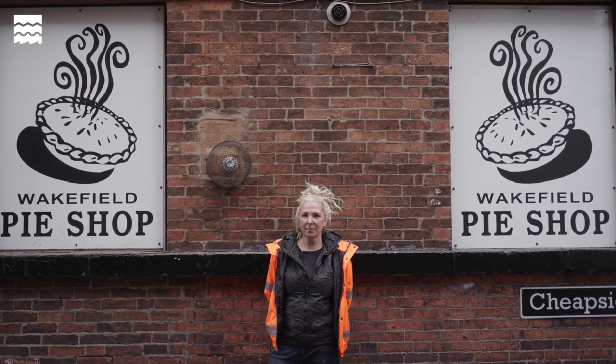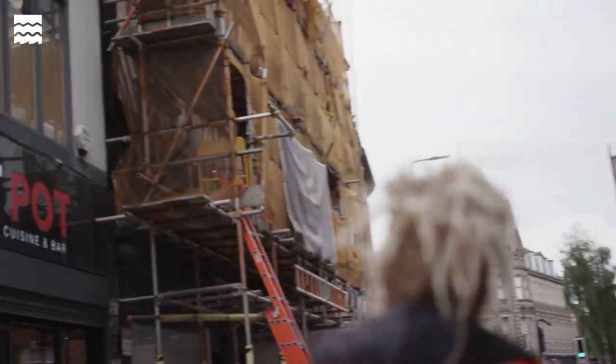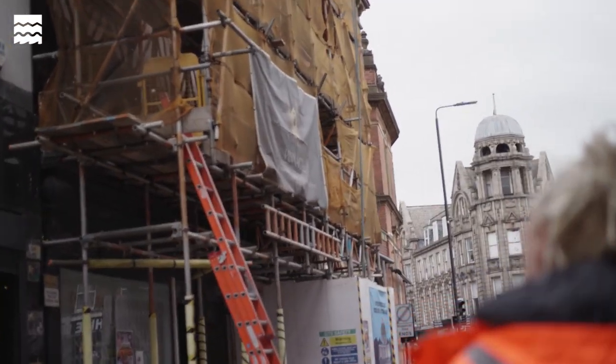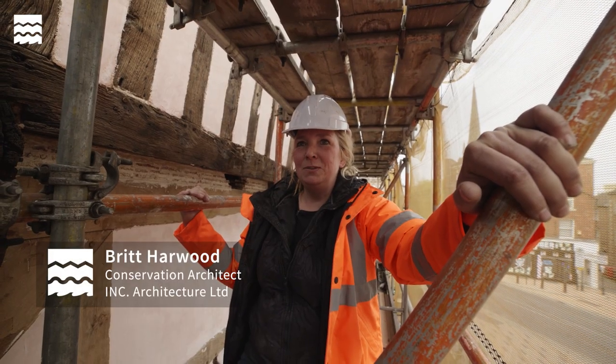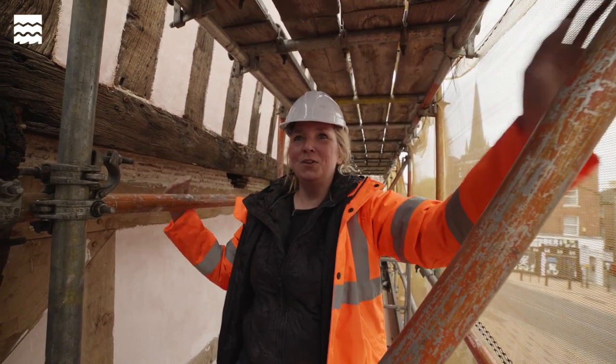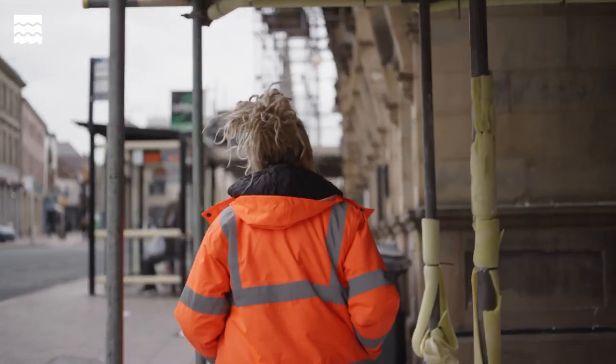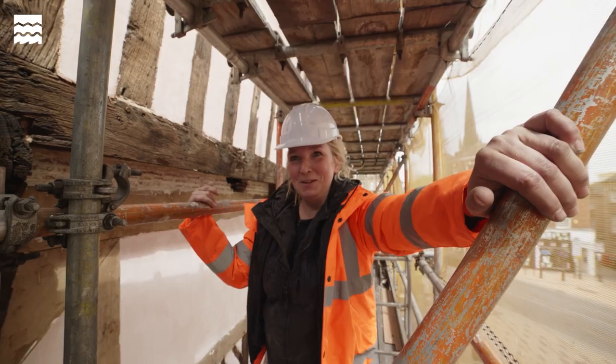I'm obsessed and I've always been fascinated by old buildings. When I was seven, I drew the west front of Wren Cathedral with a felt-tipped pen. My mum and dad thought it was so fantastic they framed it and put it at the top of the stairs. I knew then — it's just in you, isn't it? I just love it. I get a little buzz out of it.